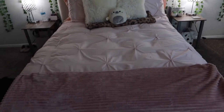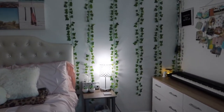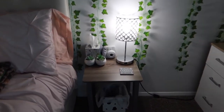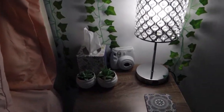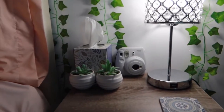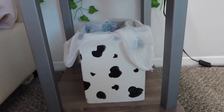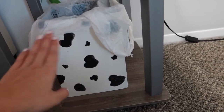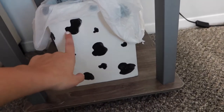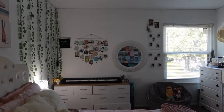Over here is my other nightstand. I just keep my camera here for aesthetic purposes, some tissues, and my succulents — they are not real. Down here is my trash can, and I actually painted this trash can myself. It was just a ceramic trash can and I wanted to have a little cow print on there, so that's what I did.